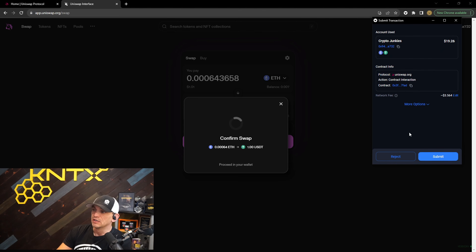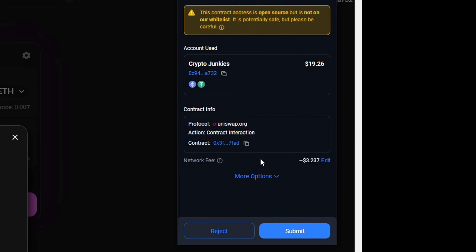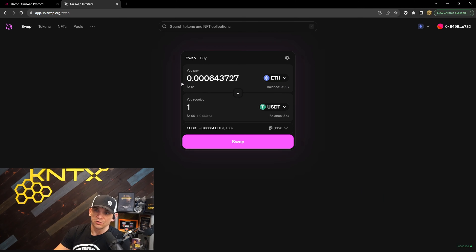I'm not going to complete this swap because gas fees depending on network congestion make small swaps like this not worthwhile — it might cost three to six dollars to swap one dollar of value. If we hit continue anyway, you can see the network fee is $3.56. You can offer a lower price — it may take longer or fail — or pay high to guarantee it goes through. I'll save it at the medium site-recommended fee, which shows the transaction details and contract address you can look up on Etherscan. I'll hit reject — not worth it at this price.